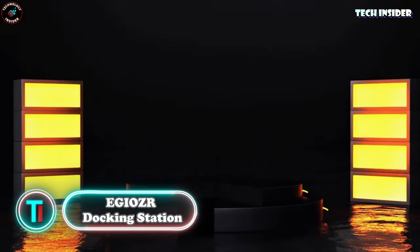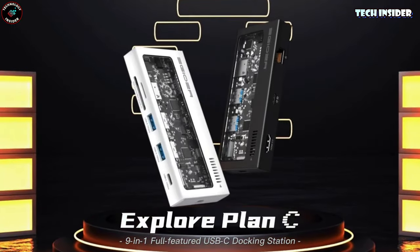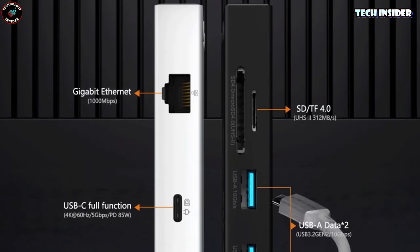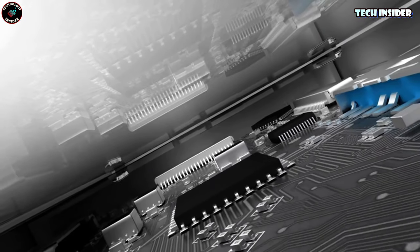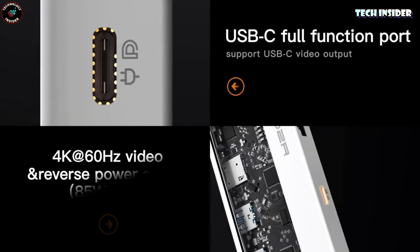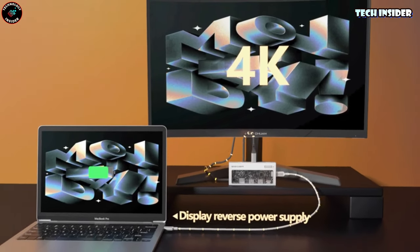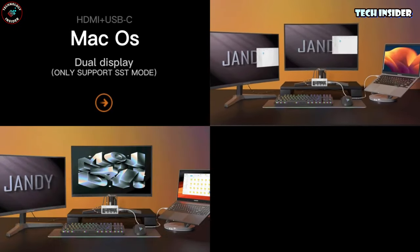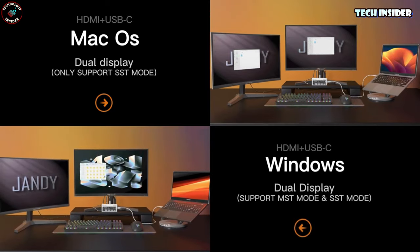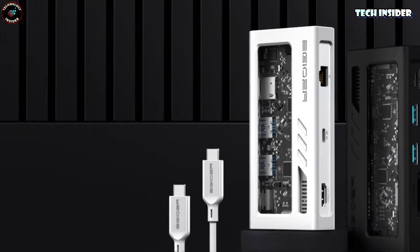EGIOZR Docking Station! If you've got a lot of gear cluttering up your workspace, a docking station might just be the ticket to tidy things up and boost your productivity. This one's pretty lightweight and portable, so you can easily take it with you — just a heads up, it doesn't come with a power adapter. On to the good stuff: with a whopping nine ports including a super-speedy 10Gbps data transfer, SD and TF card readers, and support for dual 4K at 60Hz through USB-C and HDMI, this docking station covers all your external needs. The full-function USB-C port allows for video output, charging, and data transfer all at once.